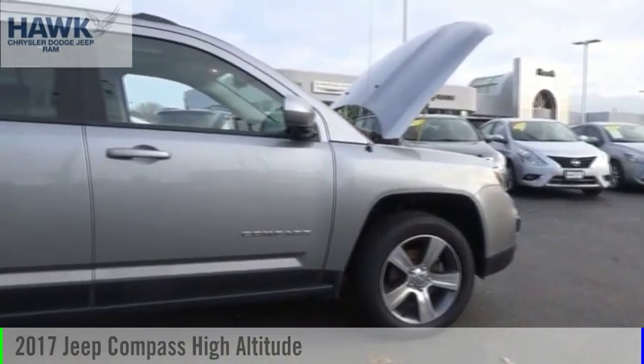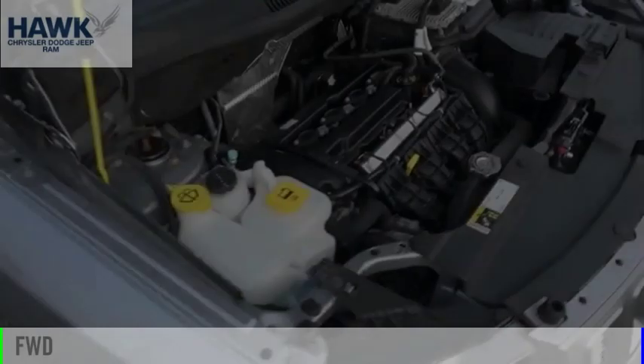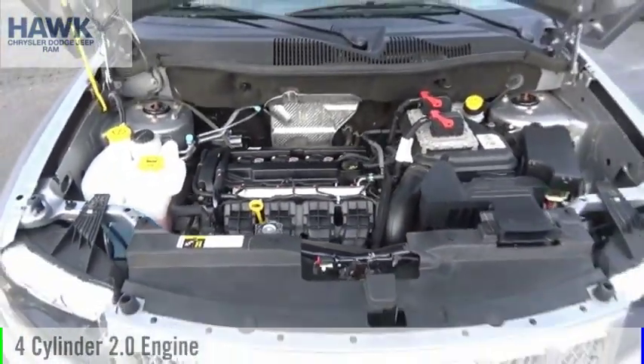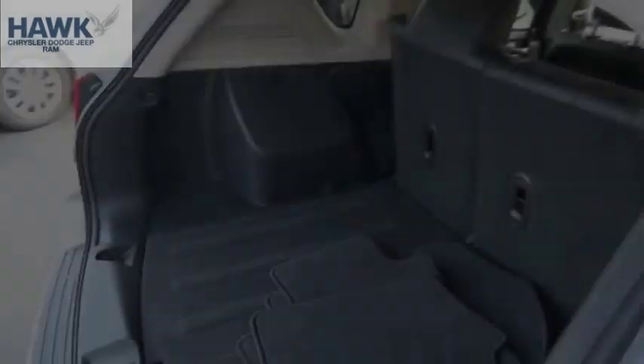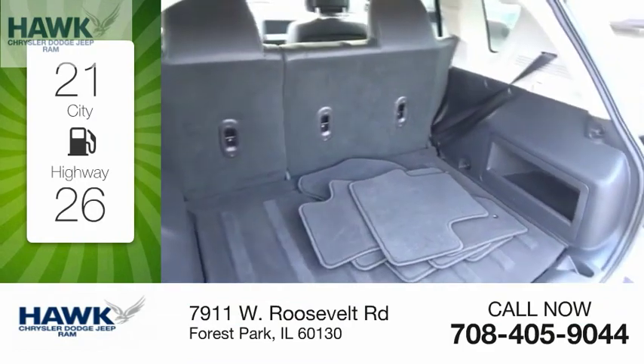We are pleased to show you the 2017 Compass. This vehicle is powered by a front-wheel drive, four-cylinder, 2.0-liter engine, and comes with a continuously variable transmission. Great fuel efficiency saves you money by requiring fewer trips to the gas station.